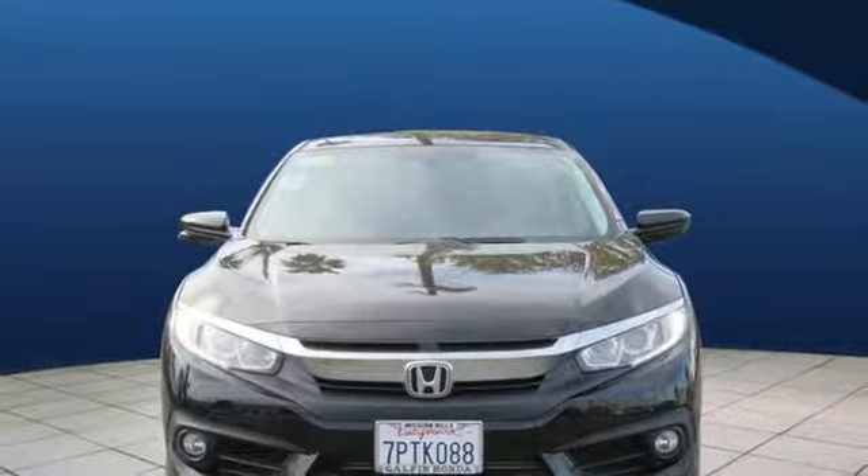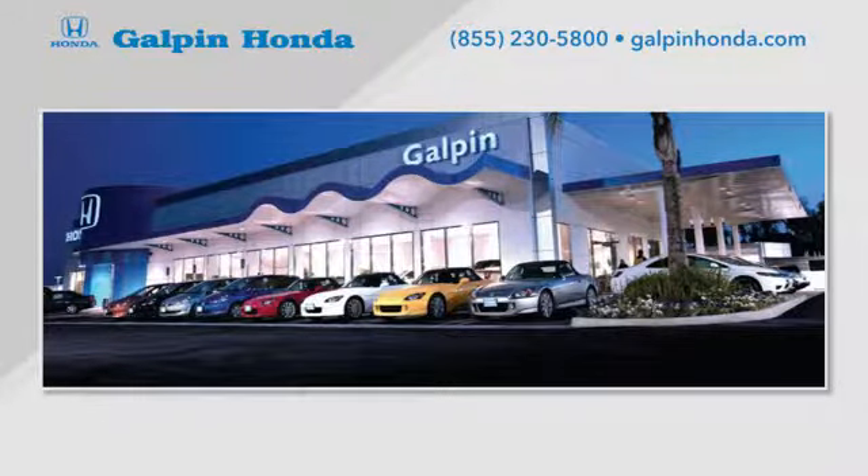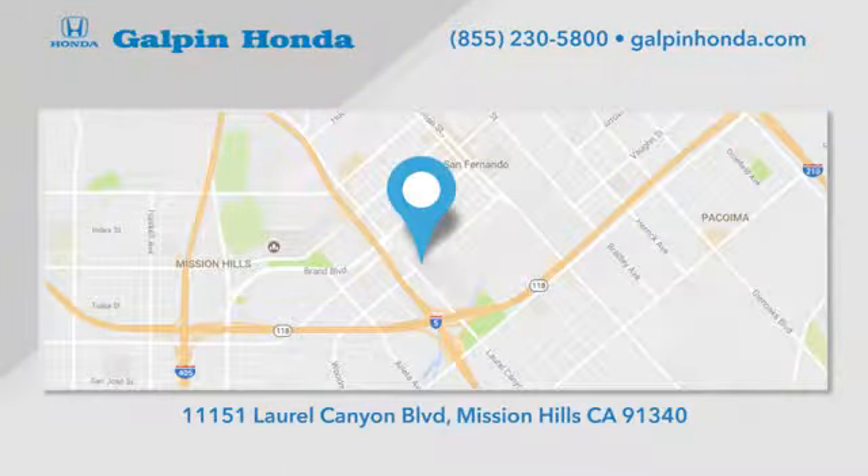Stop in for a test drive and make it yours today. Call, click, or stop in to Galpin Honda, a proud member of the Galpin Motors family. We're conveniently located in Mission Hills.